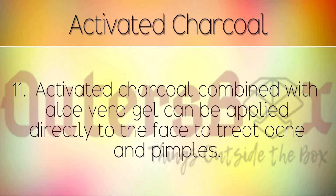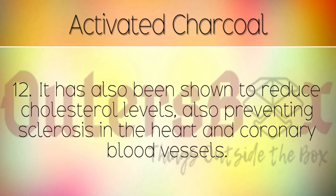Activated charcoal combined with aloe vera gel can be applied directly to the face to treat acne and pimples. It has also been shown to reduce cholesterol levels, also preventing sclerosis in the heart and coronary blood vessels.